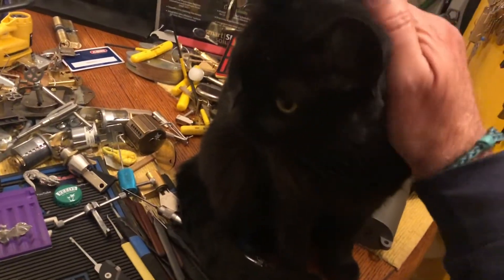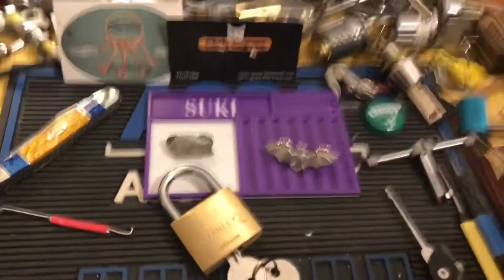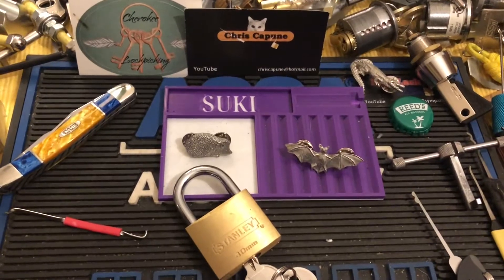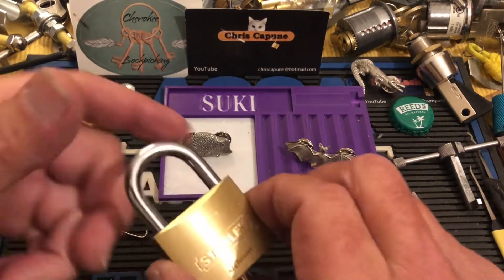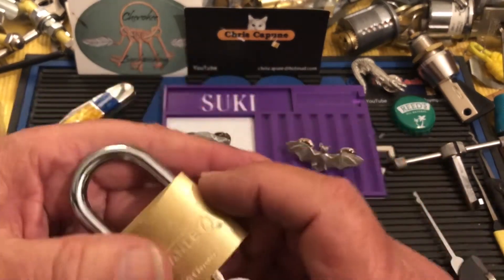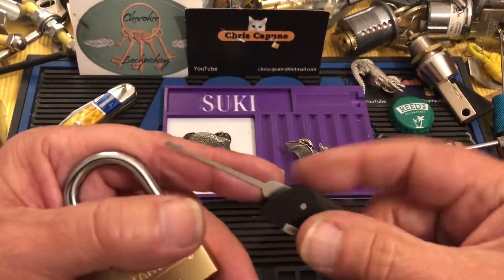Hi there, Chris here, and Slinky. Well, it's just turned Christmas Eve here, very early — it's like 12:30 a.m. Anyway, I thought I would do one more snowman video.